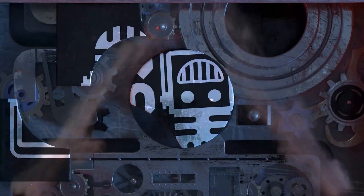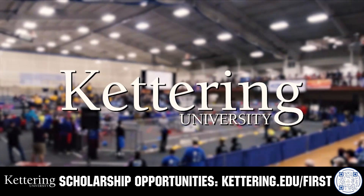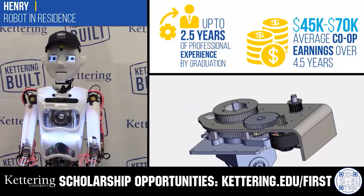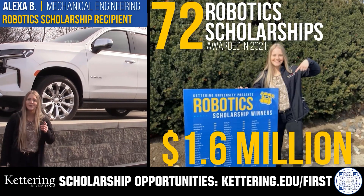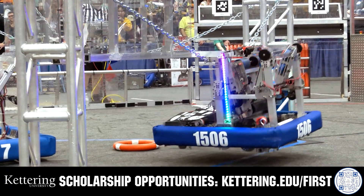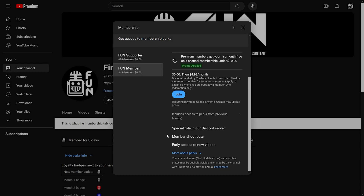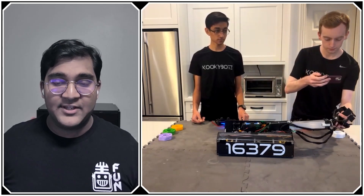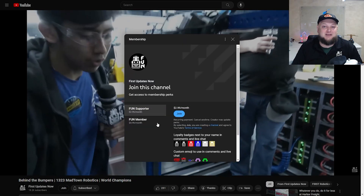This video on FUN is brought to you by viewers like you and also in partnership with the following. Discover how Kettering University students engineered their success with Kettering's amazing co-op employment programs where students earn great pay and gain valuable experience. Those accepted into Kettering University can apply for a robotics scholarship providing up to an additional $5,000 a year in tuition assistance. Head on over to Kettering.edu/first to learn more and apply. Support FUN content creators when you sign up for a membership on YouTube. You'll get access to special perks like emotes, loyalty badges, and FUN members will even get early access to our scheduled videos and more. 100% of this revenue will go back to our correspondents to help recognize their efforts. Click the join button on any YouTube video to pledge your support.